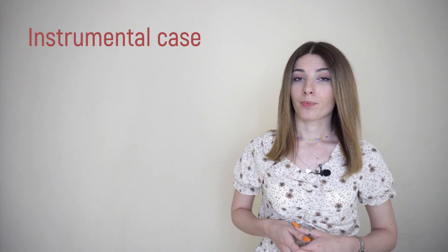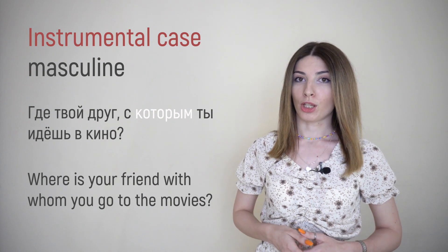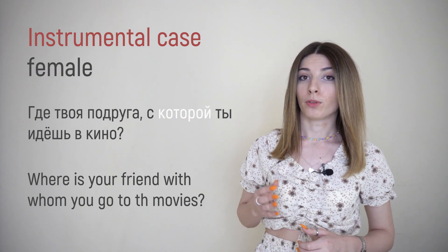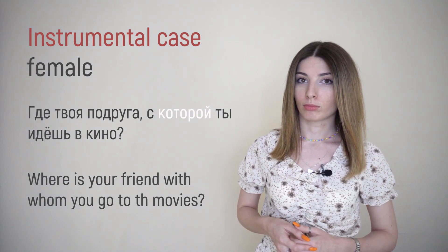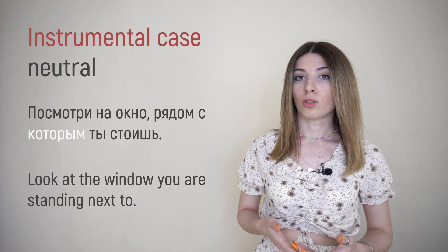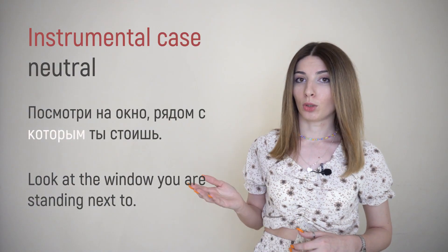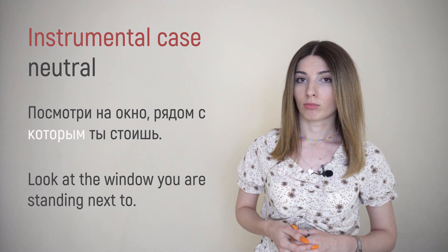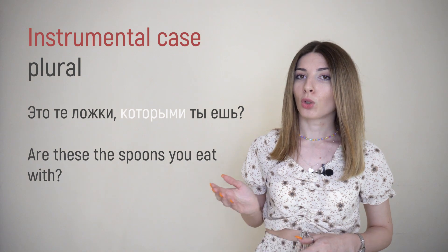Then instrumental case. For masculine: ГДЕ ТВОЙ ДРУГ, С КОТОРЫМ ТЫ ИДЁШЬ В КИНО? For feminine: ГДЕ ТВОЯ ПОДРУГА, С КОТОРОЙ ТЫ ИДЁШЬ В КИНО? For neutral: ПОСМОТРИ НА ОКНО, РЯДОМ С КОТОРЫМ ТЫ СТОИШЬ? And plural: ЭТО ТЕ ЛОЖКИ, КОТОРЫМИ ТЫ ЕШЬ?